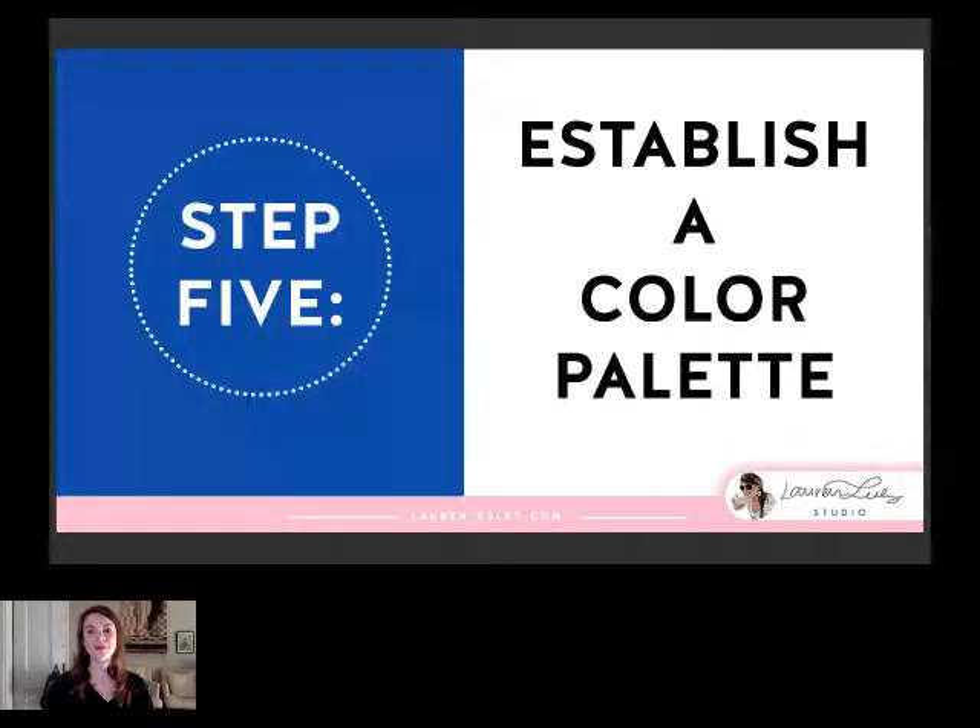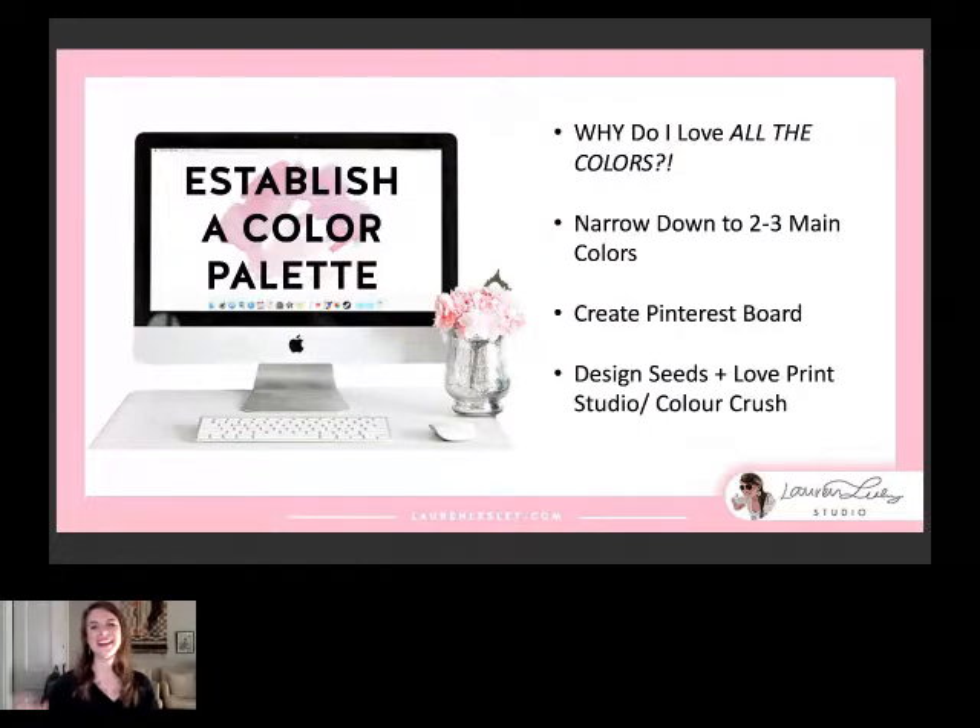Step five: establish a color palette. If you're like me you may love all the colors, and it is definitely hard to narrow down. But you want to be recognizable online and stick to branding colors that help people recognize you from a mile away. Narrow it down to two to three main colors — as you can see in this presentation my main color is this light pink — you can have a few supporting colors but keep it narrow and concise. To figure out which colors to use, create a Pinterest board. I also recommend designseeds.com and a blog called Love Print Studio — Color Crush, by a UK designer with amazing color palettes.